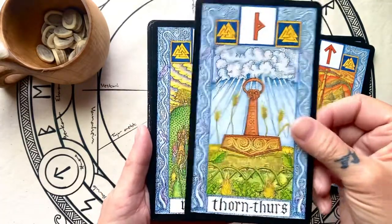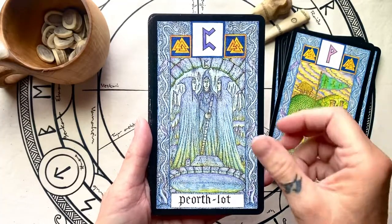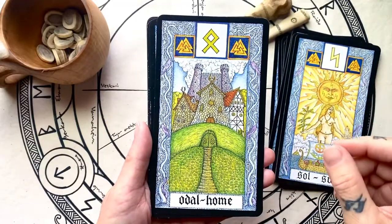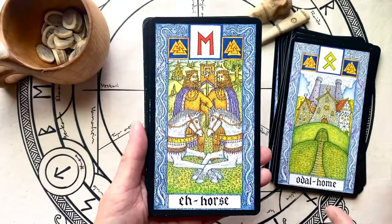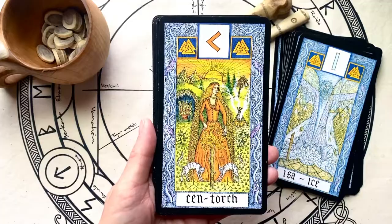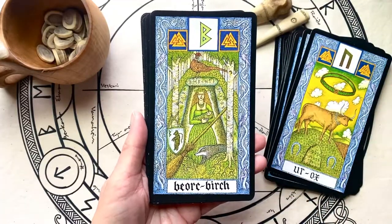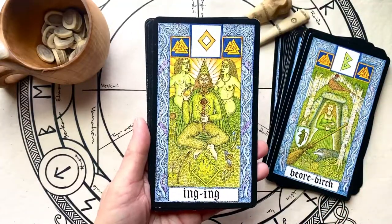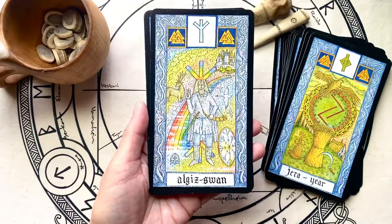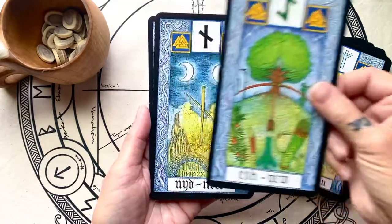I think we all recognize Thor's hammer there. You can feel the difference in the cards, whether they're the fire or the frost elements, because one is very green and alive and the other is very cool and frosty. These images are all relative to the northern peoples — how they lived and what their world looked like, and I love that. We're gonna have lots of noises going on today; we'll just go with the flow.